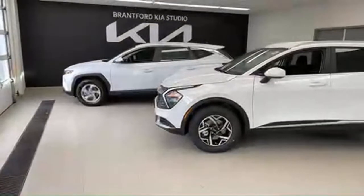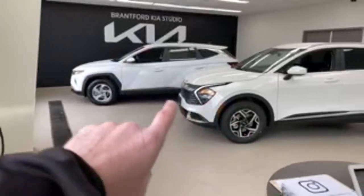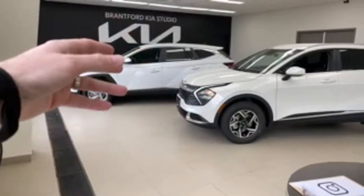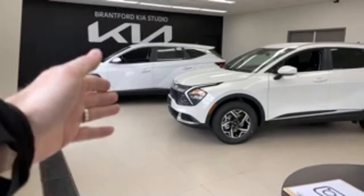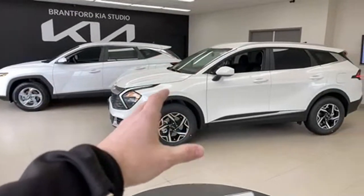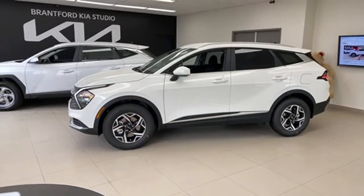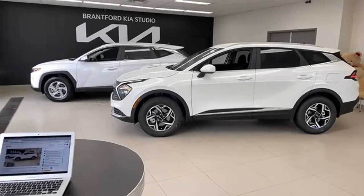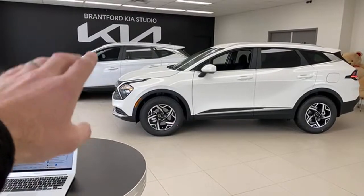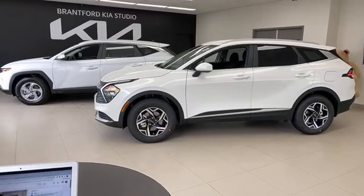A lot of you are asking about the hybrid versions. As you move up through the trim lines, the Tucson turns into a hybrid — you cannot get a top-trim Tucson unless it's a hybrid. Whereas in the Sportage, you can get a top-trim vehicle without going to a hybrid, so you can get panoramic sunroofs and other features. The Sportage will have a separate hybrid trim that we'll talk about when it's officially released.